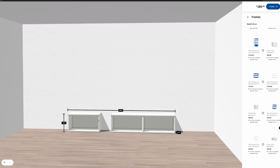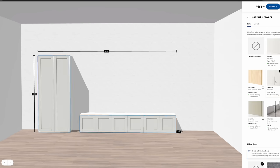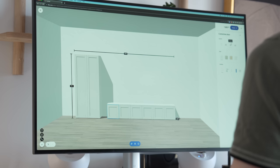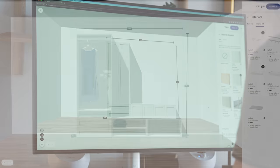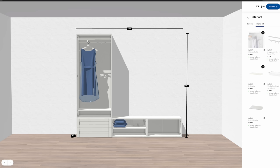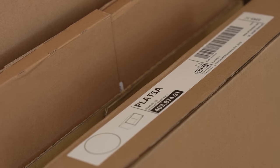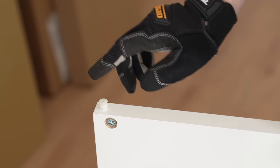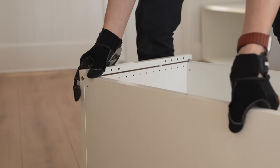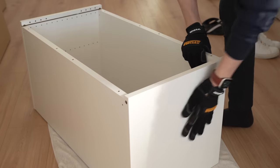I wanted to somewhat replicate what Studio McGee did with their cabinetry, but with IKEA storage units to save money. I chose PLATSA units for the base, as they are rated as a bench, and did a custom configuration with three 80cm benches spanning 240cm wide and a tall cupboard on top on the left-hand side. I then added Sunny Dal doors for a clean but traditional look. What's great about IKEA PLATSA units is that they're super easy to build — they only took a couple of minutes to install and I didn't even need to use any tools.